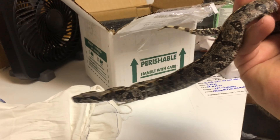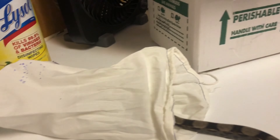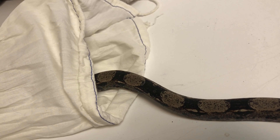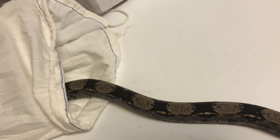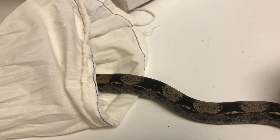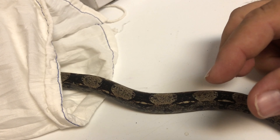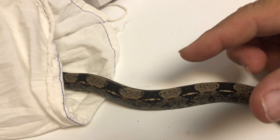Alright guys, so this is an IMG — which stands for Increasing Melanistic Gene — and he's 100% het albino. So he's going to get darker and darker. If you can see right here in his spots, you can see those little black flakes. As he gets older, more of that melanin, more of that black pigment is going to start taking over.